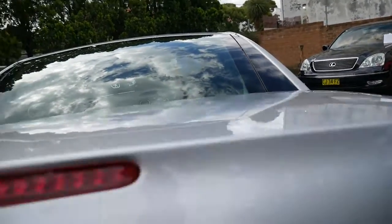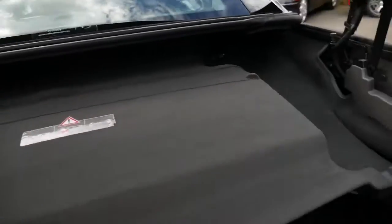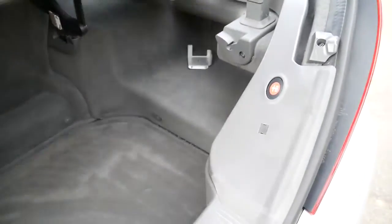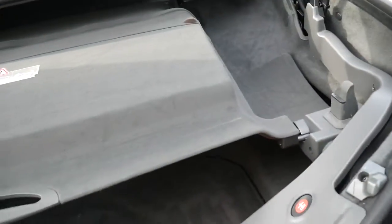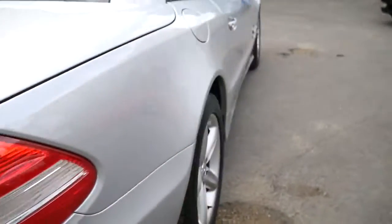You do get the 7-speed automatic gearbox and the 3.7-litre engine, and of course this luggage compartment area is just huge. You've got a really lovely big area, and you'll see this button here — it's fantastic. So what we're going to do is put that down like that — self-closing boot of course.